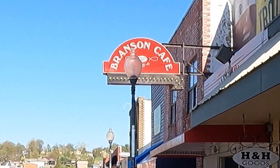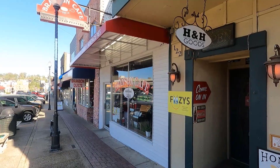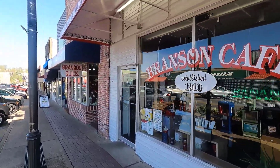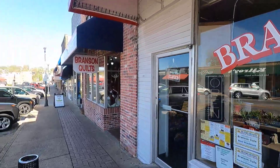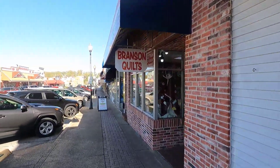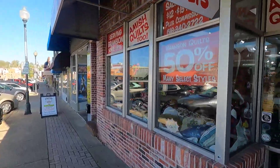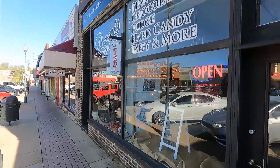Soon after Mr. B's, we come to the Branson Cafe that was established way back in 1910. Continuing down this side of the street is a variety of shops of interest.